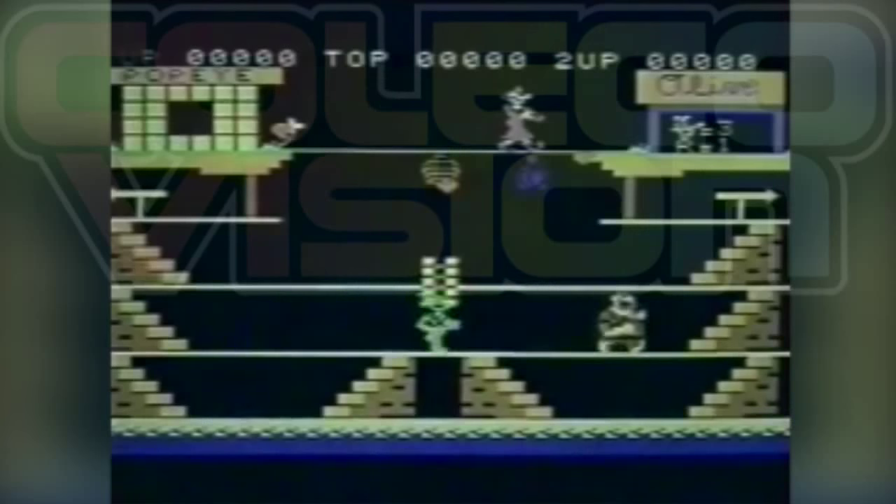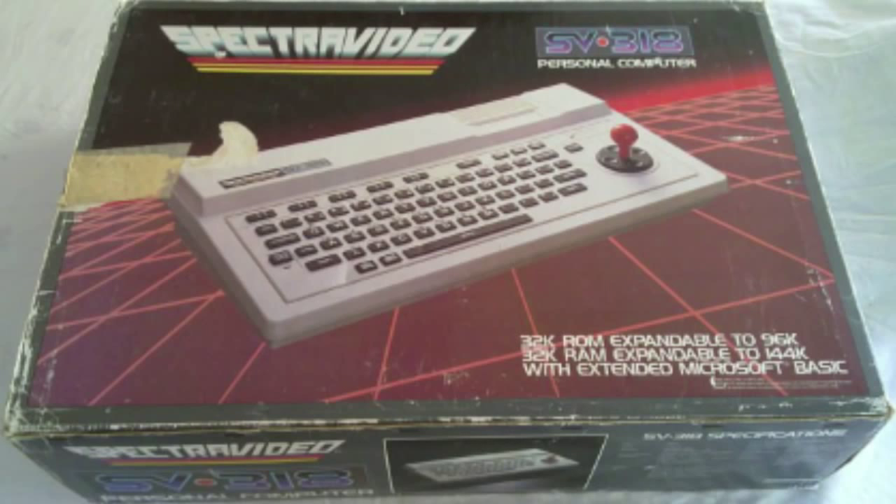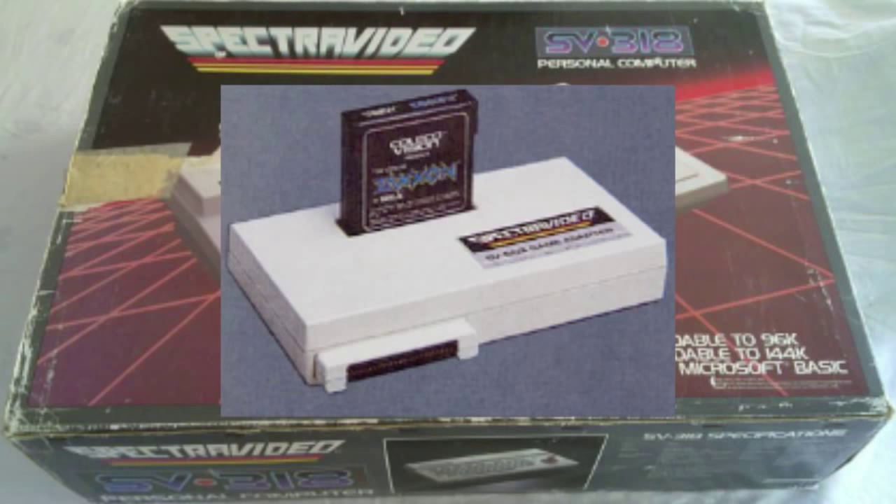The three machines — the ColecoVision, Spectre Video, and MSX — are so close in hardware architecture that the Spectre Video can both run MSX software and ColecoVision games with appropriate adapters, the SV606 and SV603.